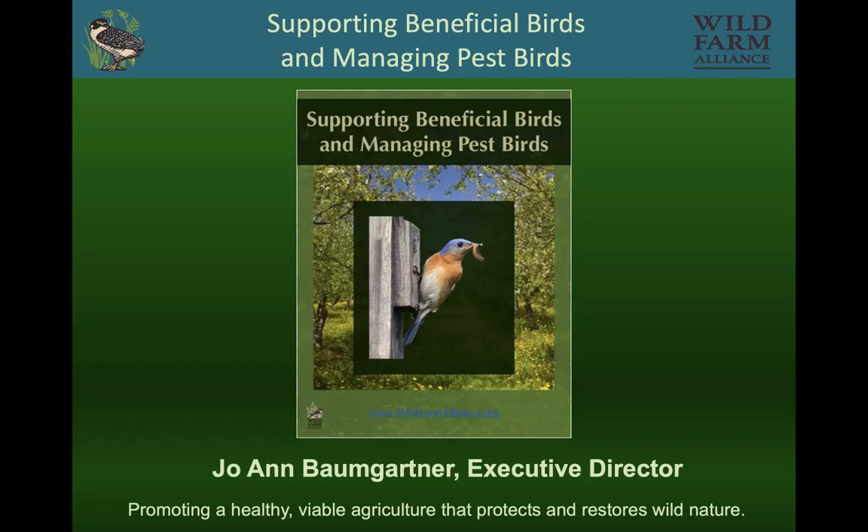We've published a document of the same name. I'm a co-author with Dr. Sasha Heath and Dr. Sarah Cross. Wild Farm Alliance promotes a healthy, viable agriculture that protects and restores wild nature. If you would like to get a copy of this document, you can go to our website at wildfarmalliance.org.